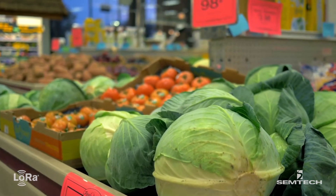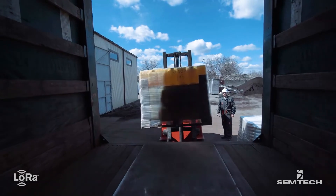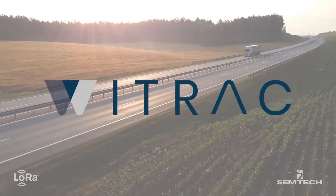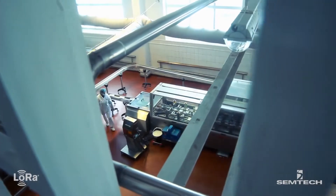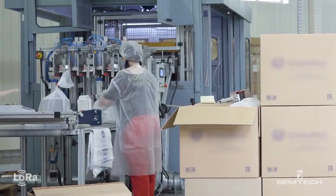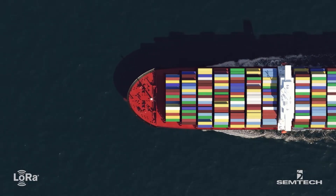Maintaining the required temperature of perishable goods throughout the entire supply chain is one of the biggest and most common cold chain challenges. Y-Track has developed an end-to-end track and trace platform that ensures the safety of goods by continuously monitoring the location and temperature of assets through the entire chain of custody, from processing and production to storage and delivery, including maritime transport.